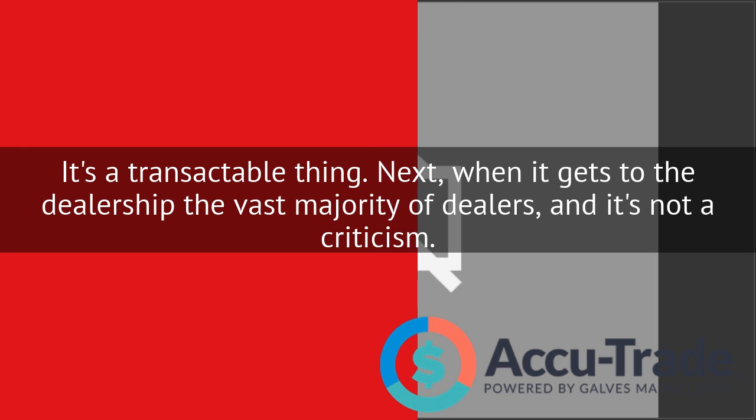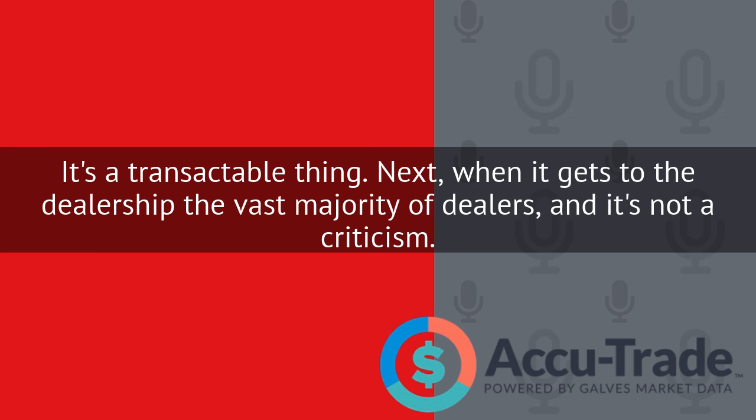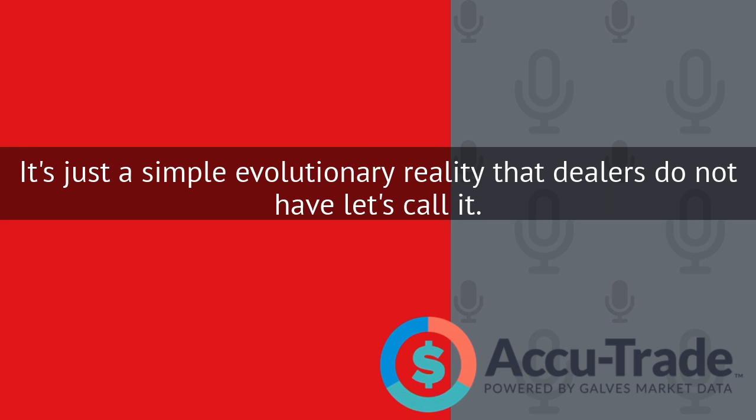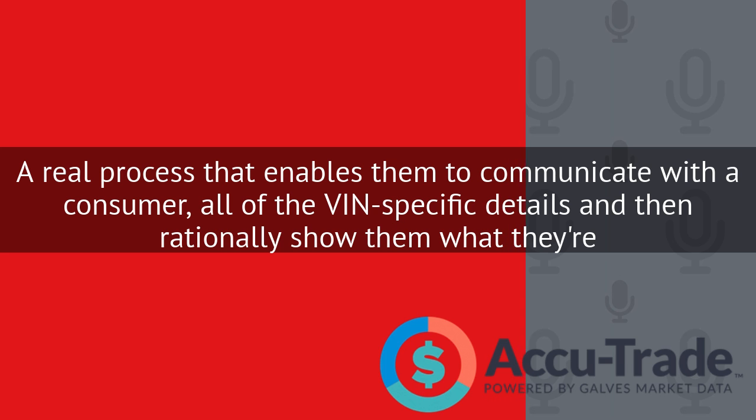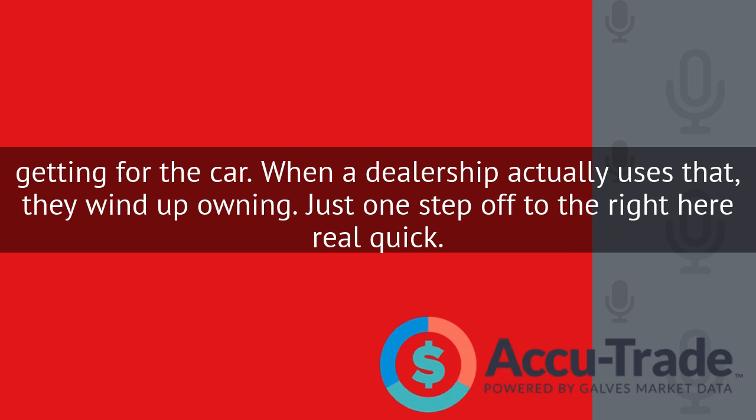When it gets to the dealership, the vast majority of dealers — and it's not a criticism, it's just a simple evolutionary reality — dealers do not have a real process that enables them to communicate with a consumer all of the VIN-specific details and then rationally show them what they're getting for their car.